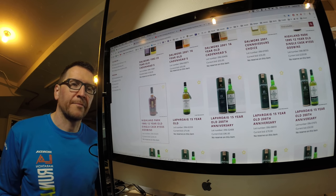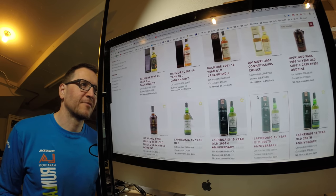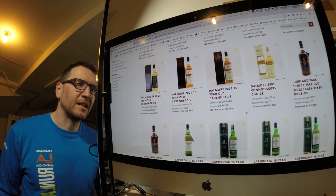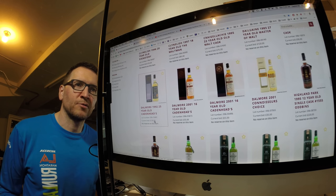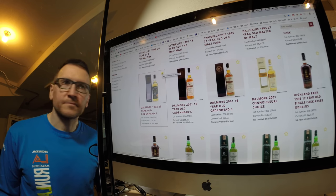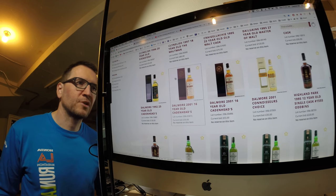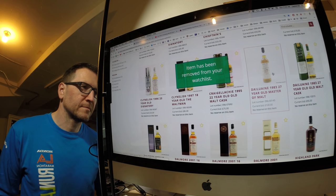The Highland Park — I'm not bidding on it, I'm just curious to see how high that goes. The Ralphie one. I do want a Dalmore — an unscrewed-up Dalmore, but I don't want one that's too expensive. I just want to try a Dalmore that hasn't been filtered and messed with.